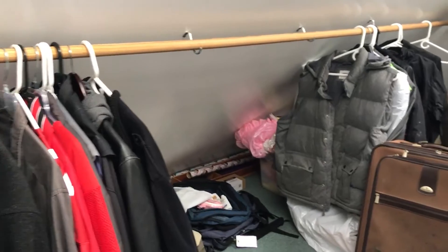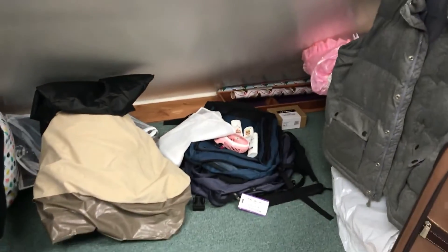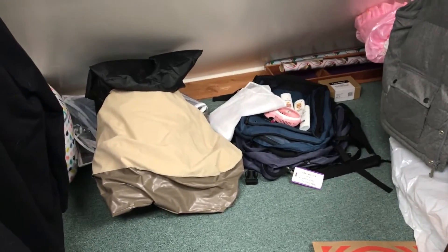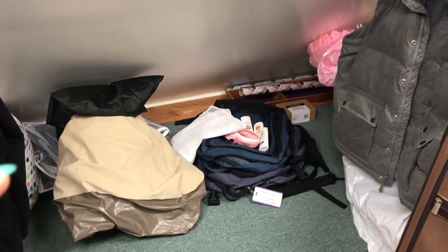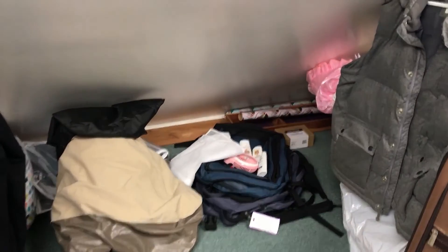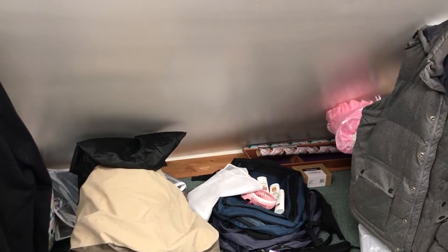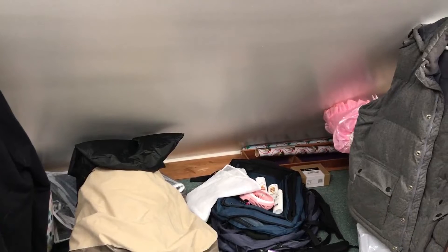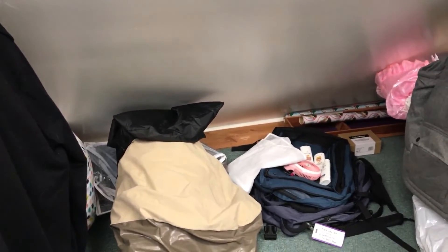I moved the jackets out of the way so that I could work on this area behind them. We have a poorly folded air mattress and some more travel backpacks and travel stuff over there. And there's some secret Santa Christmas paper in the back. So I'm going to go through and tidy up this area next, working my way around the room clockwise instead of going here, there, everywhere — it helps you see progress as you go.